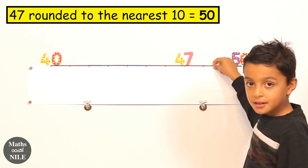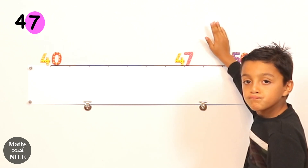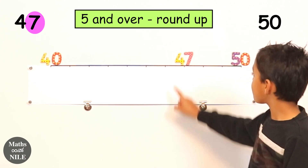Now let's look at the rule. What's the number after the four? Seven. And you said if it's five or more, what do we do? We round up. We round up. So the answer is fifty.